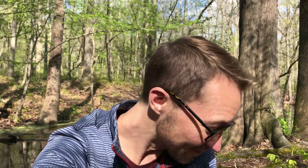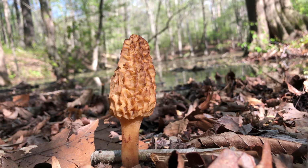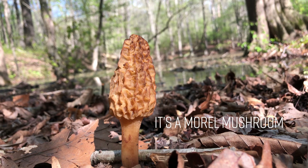One thing I really like about exploring is looking around and finding things you missed before or that you never expect to find. I have walked past this same spot at least four times and this is the first time I saw a really, really cool mushroom. Check it out! It's a morel mushroom — it's growing right at the edge of the pond.